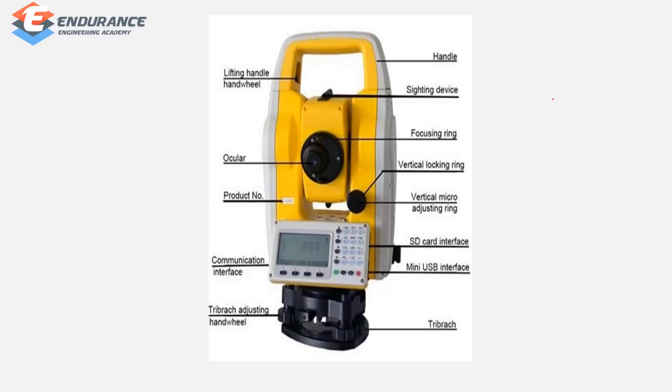The total station equipment includes: lifting handle, handrail, sighting device, focusing ring, ocular, vertical locking ring, vertical micro-adjusting ring, SD card interface, mini USB interface, communication interface, and tri-bratch adjusting handrail.